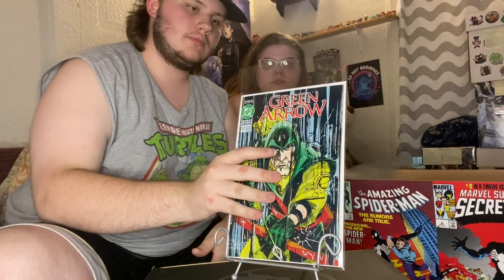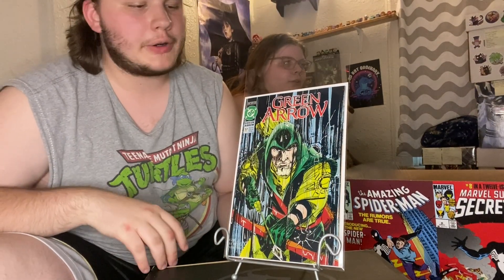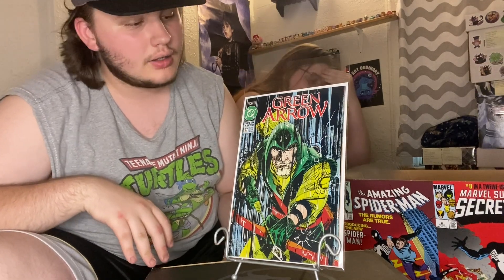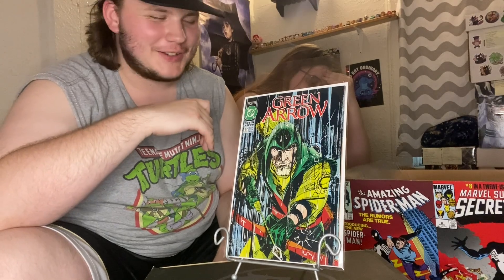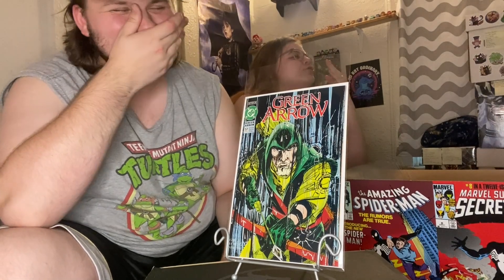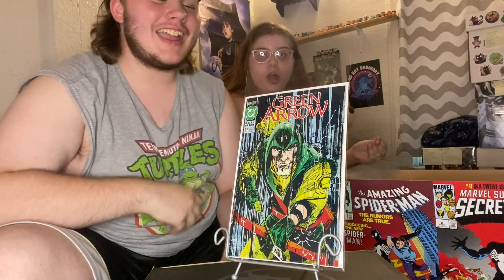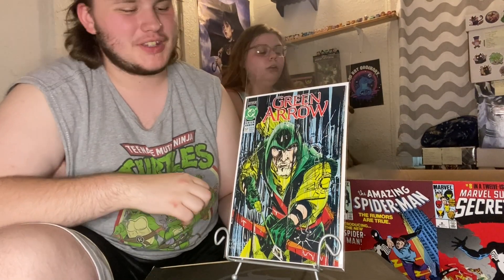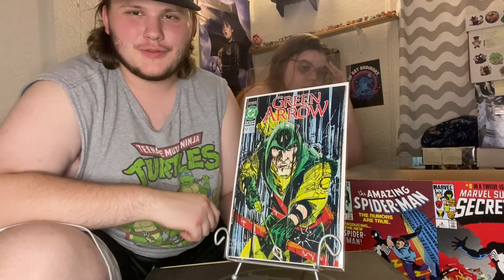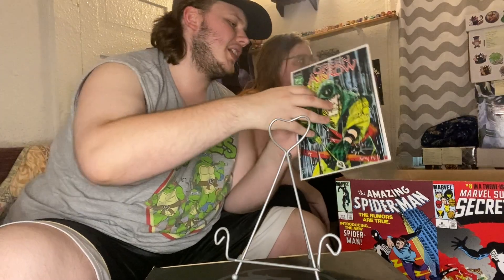We've got Green Arrow issue 57 — still filling in that Green Arrow run when I can. You guys should go watch that video — it was so much Green Arrow, like half the video, and all dollar bin finds. There's issue 57, with Green Arrow front and center on the cover.